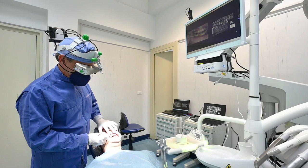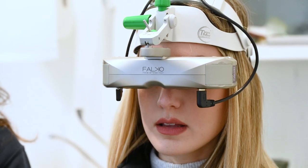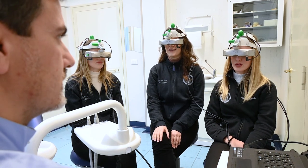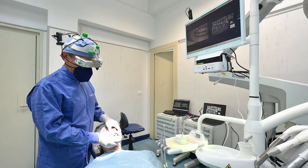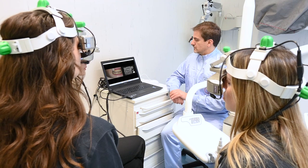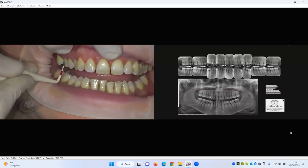With such a dual configuration, even the assistant surgeon can choose an ergonomic working position and enjoy the same high-quality view of the surgical area. Falco can be used by groups of users at the same time, making it a highly efficient educational application — sharing the mentor's standpoint with students via smartphones, tablets, or another Falco system worn by the student.